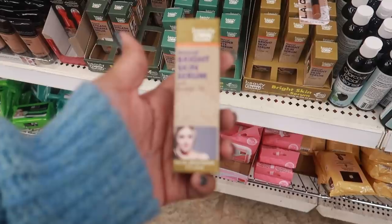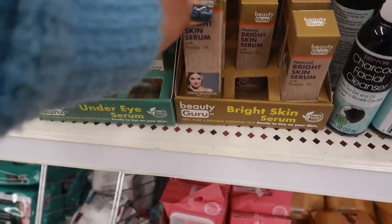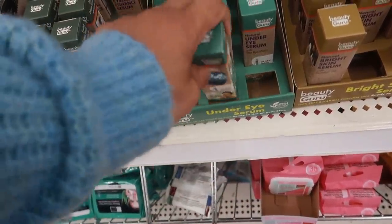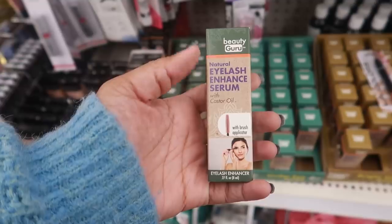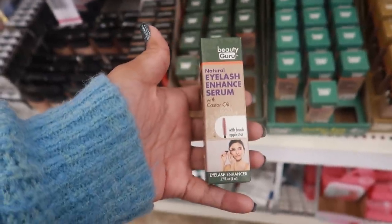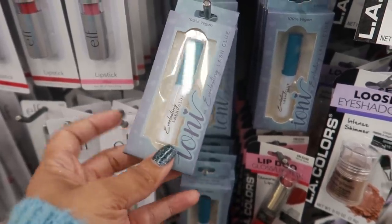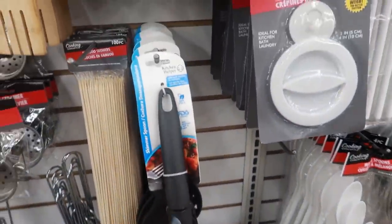Here's some Beauty Guru natural bright skin serum with rosehip oil — a facial brightener at 0.27 fluid ounces. You also have the natural under-eye serum with sea buckthorn, and it has a roll-on applicator. Then there's a natural eyelash enhanced serum with castor oil and a brush applicator — that's pretty cool. And this is the first time I've seen the Ioni lash glue here. They always put out the lashes, but I hadn't seen the glue before.